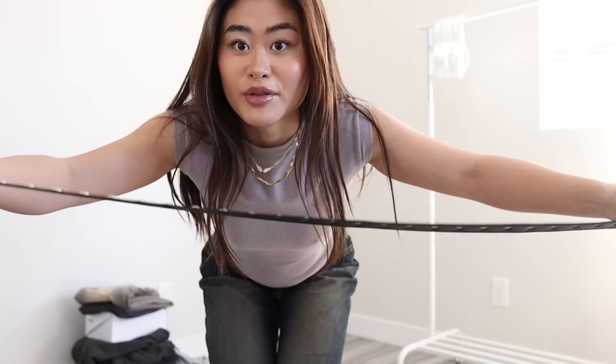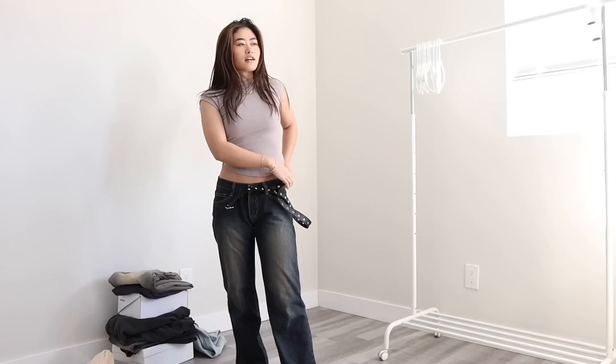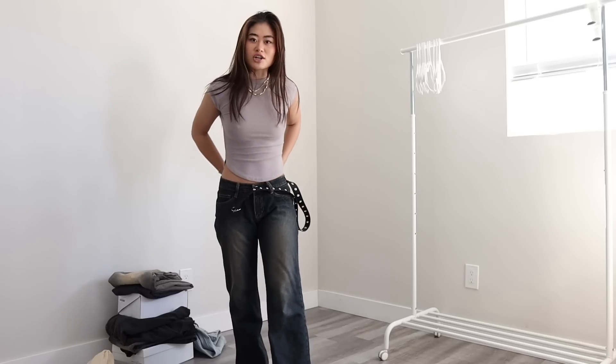I also got belts because I don't have belts and I feel like I never wear them, but sometimes an outfit really calls for it. I will say this reminds me of a belt that I had in middle school, and the one that I had was rhinestone. Maybe I could make it work now, but I'm not sure.